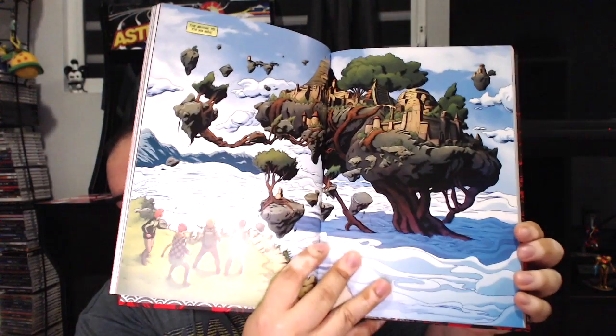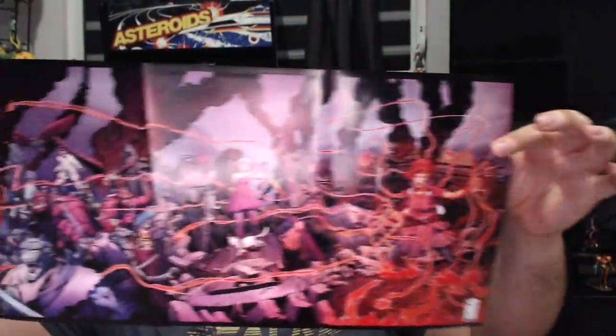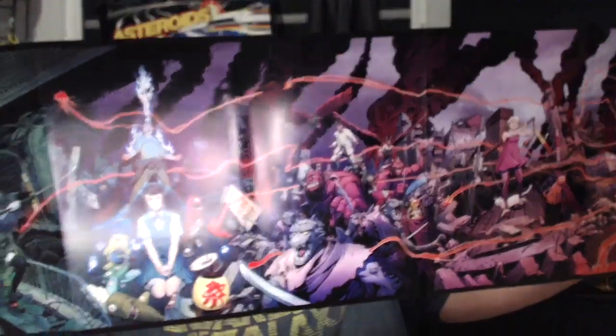I love these deluxe editions because they come with a pretty sweet poster at the end of the book. All three hardcovers have this really cool poster — three different types of posters, but it's all the interconnecting covers for the book.